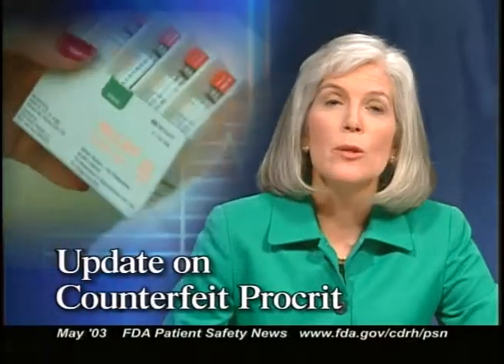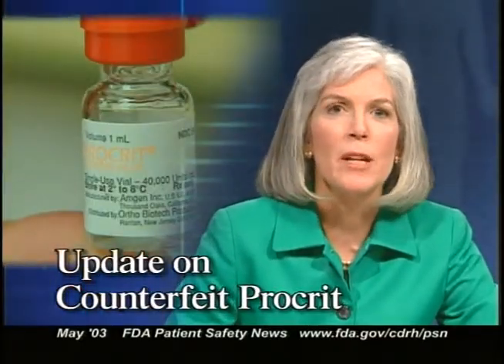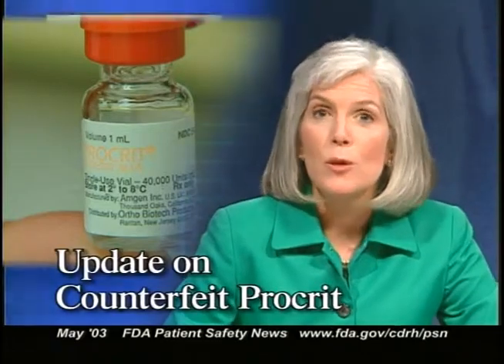In a previous broadcast, we told you about the counterfeiting of the drug Procrit, which is marketed by Ortho Biotech Products, LP. Procrit is used to stimulate the production of red blood cells in patients with severe anemia. In a significant new development, Ortho Biotech and FDA have now alerted healthcare providers and consumers that three more lots of counterfeit Procrit have been identified.